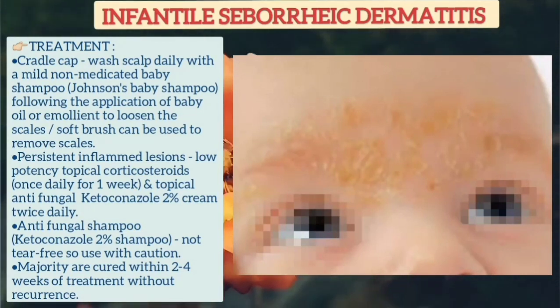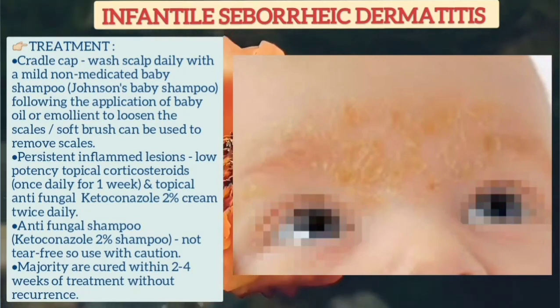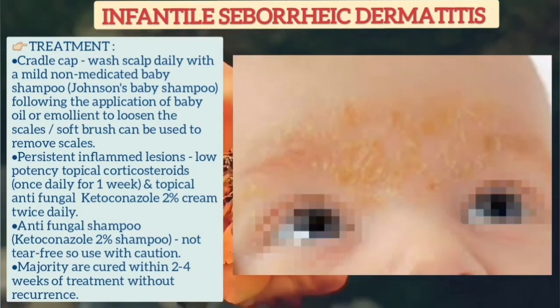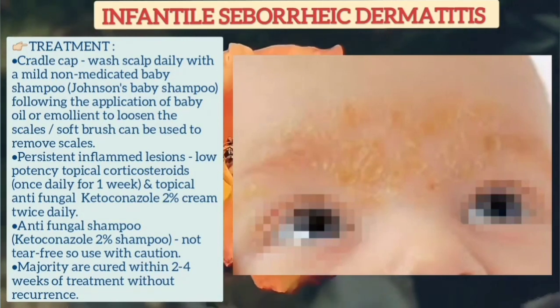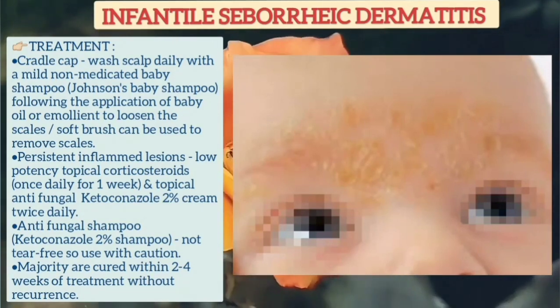Persistent inflamed lesions can be treated with low-potency topical corticosteroid once daily for one week, and topical antifungal ketoconazole 2% cream twice daily. Antifungal shampoos are not tear-free, so they should be used with caution. The majority of cases are cured within 2 to 4 weeks of treatment without recurrence.